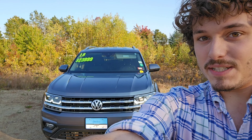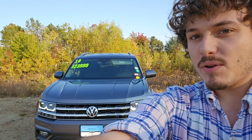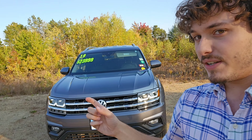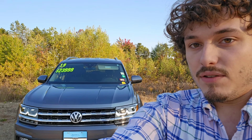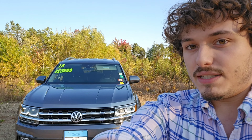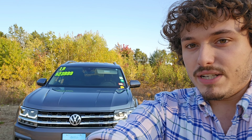Alright folks, that just about wraps up my virtual tour of this 2019 Volkswagen Atlas SE. I've got to admit, that's quite a bit of car that you're getting for only $24,000. If you love this Atlas and you'd like to come see this pristine, clean machine in person, I'm going to go ahead and link some more details about this car in the description, as well as a way to reach out to me.